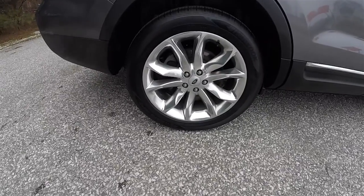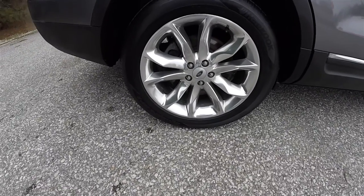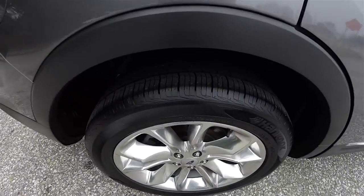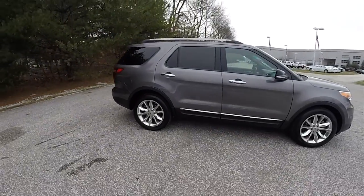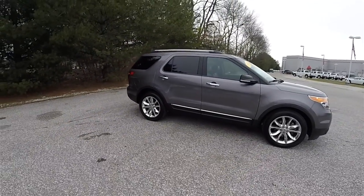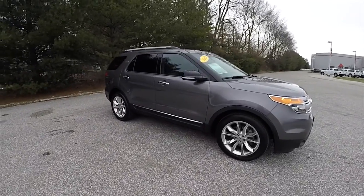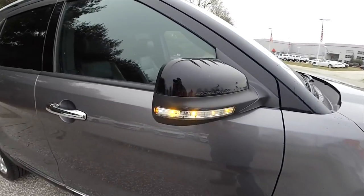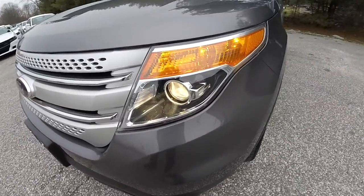It does have the 20-inch polished aluminum wheels on P255/50R20 tires. You also have gloss black cap mirrors with LED turn repeaters, and projector beam halogen headlamps with black bezels.